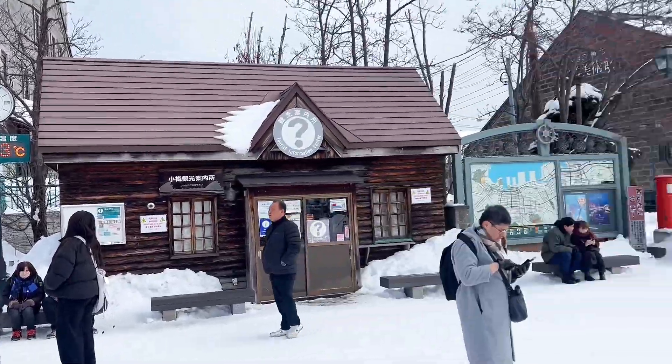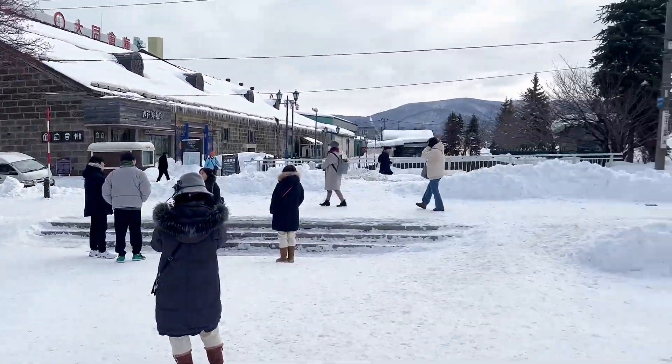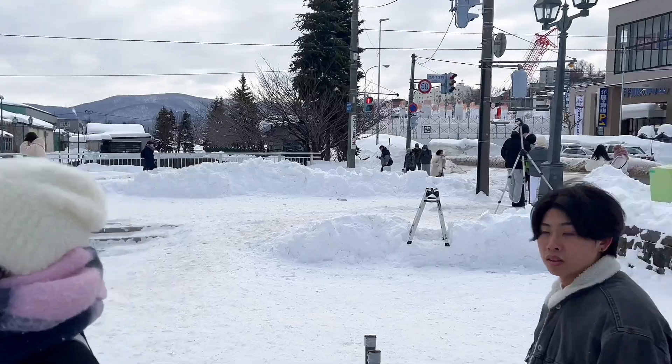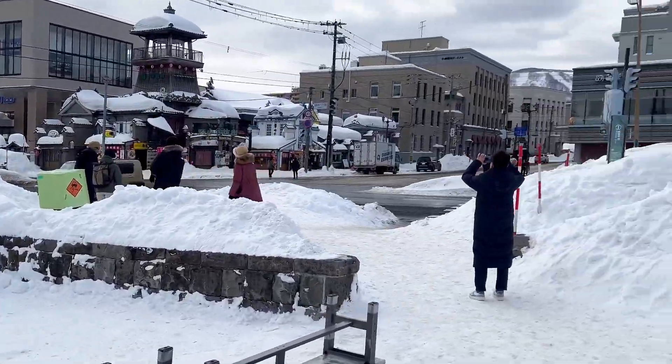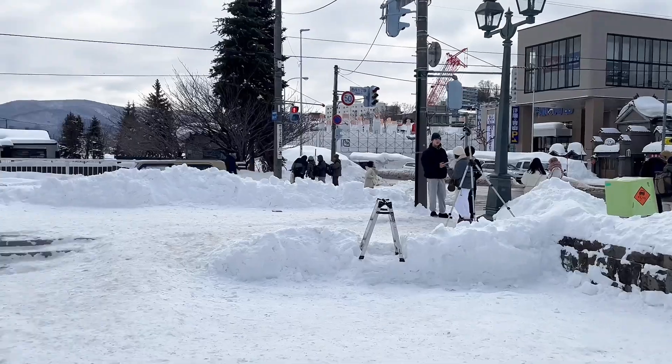Negative 3 degrees na. Diba puno-puno ng snow? Oh my God! Kahit saan ka mapunta. Perfect!